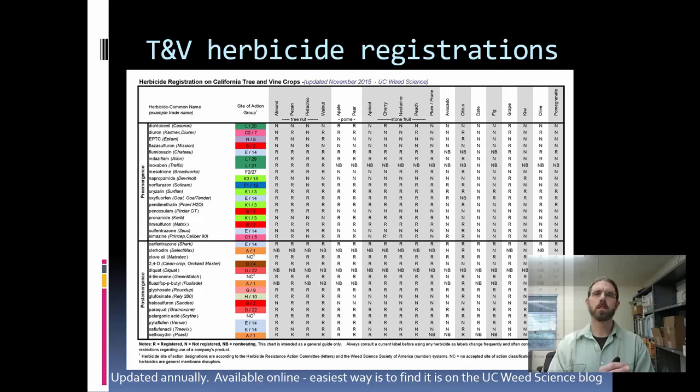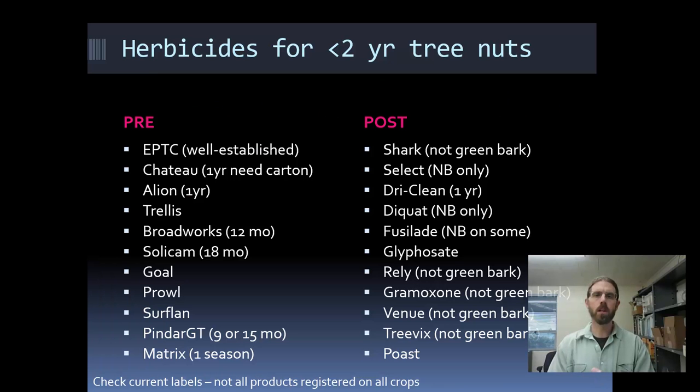I want to talk in a general sense about herbicides available in orchard cropping systems. I put together and update every year a chart on herbicides registered in all the tree and vine crops in California, discussing the mode of action. This can be downloaded from the Weed Research and Information Center, found on the Weed Science blog, and a number of newsletters and other online sources. What I specifically want to talk about is herbicides that are registered on tree nuts less than two years old. With the changing cropping systems in California, we're seeing lots of young tree nuts — almonds, pistachios — and we don't have as many herbicide choices in those young orchards, but we do have quite a few.